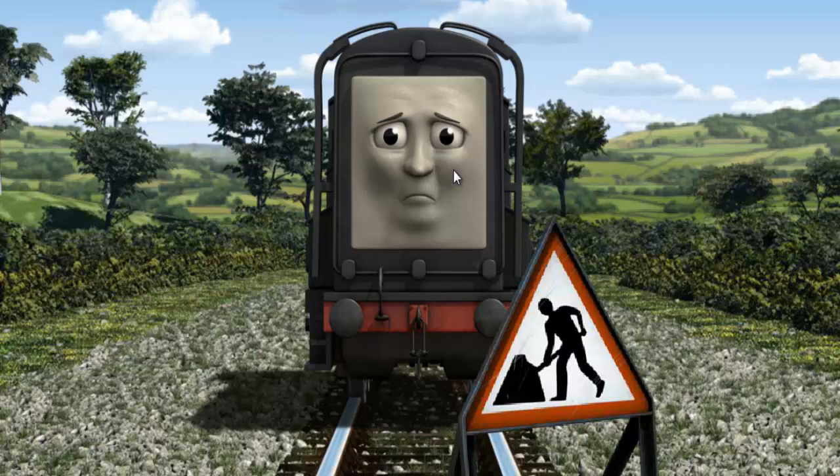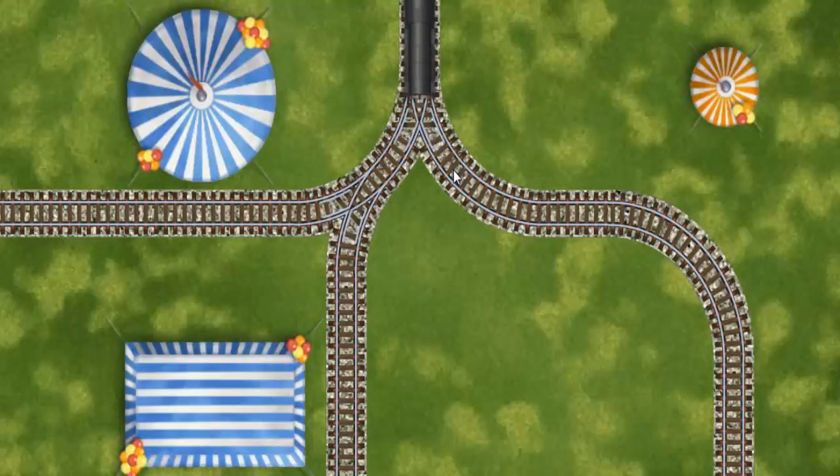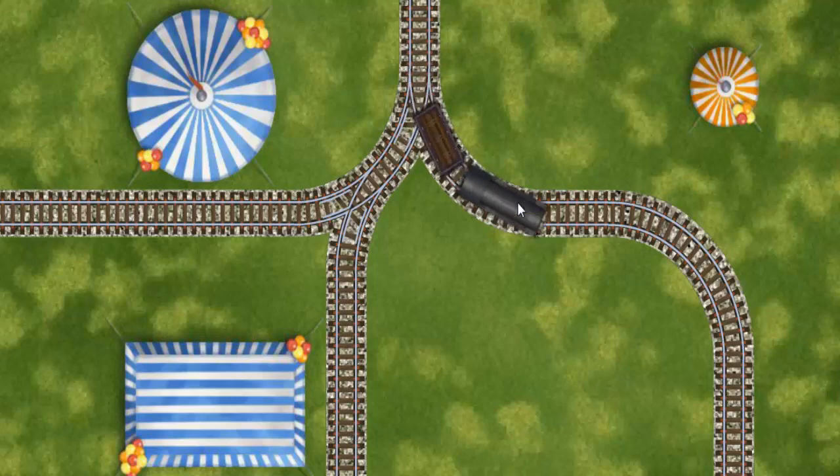Diesel was on the wrong track. He needed to go a different way. Find the track that goes nearest to the smallest tent. All clear!